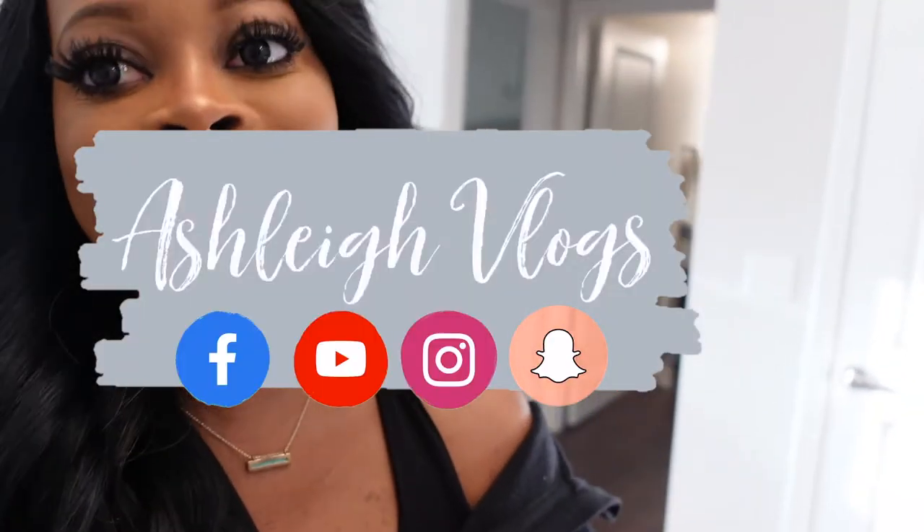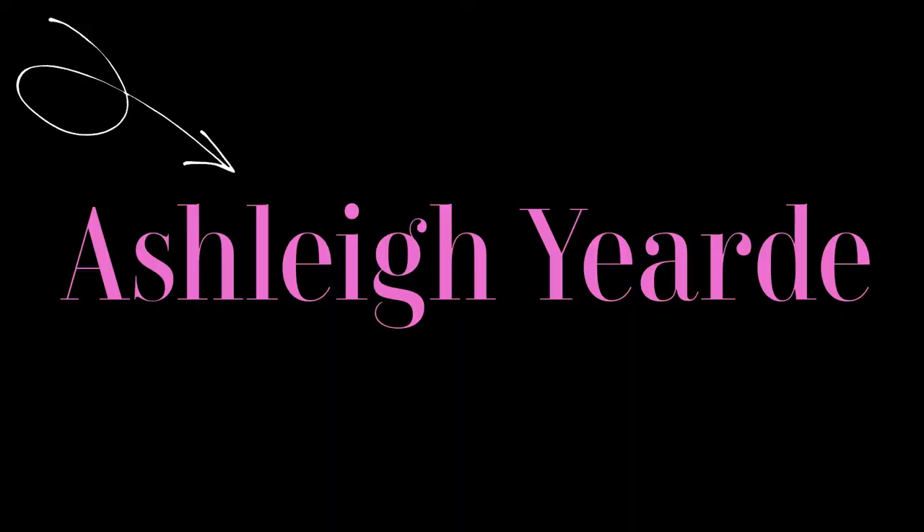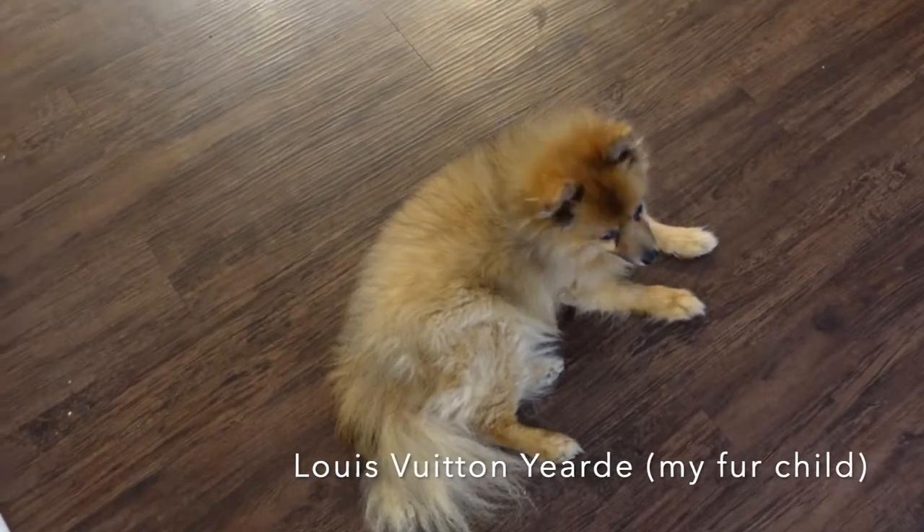We will be filming today so stay tuned. Good morning and happy Sunday, Louie!